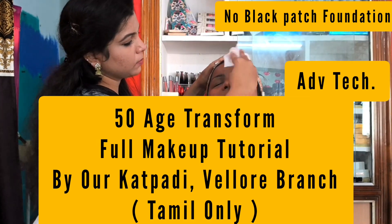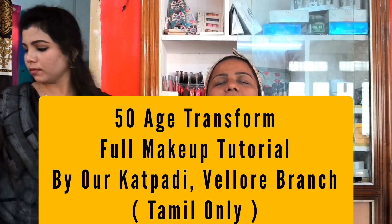Hi! This is Green Studio. Today we are doing makeup for aged skin, 45 and above.